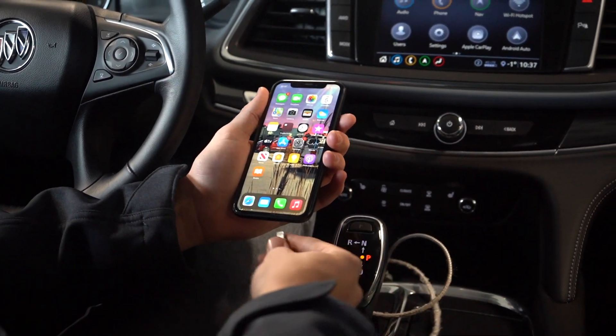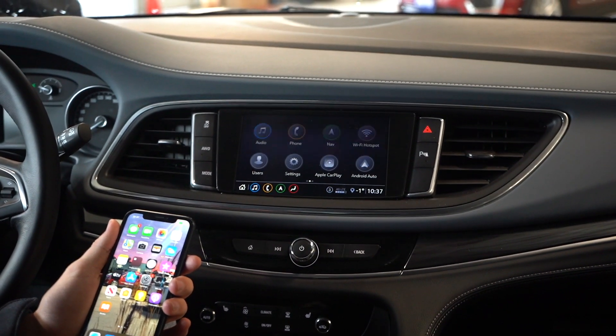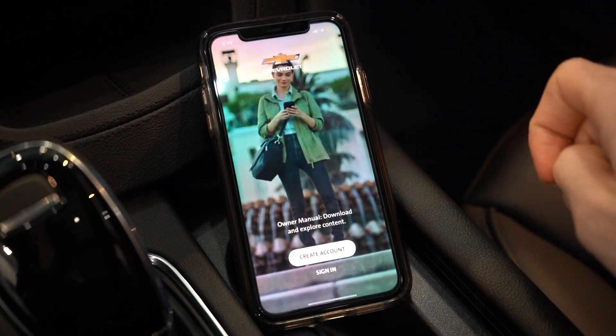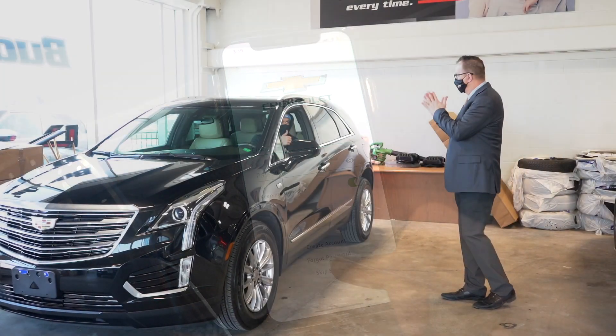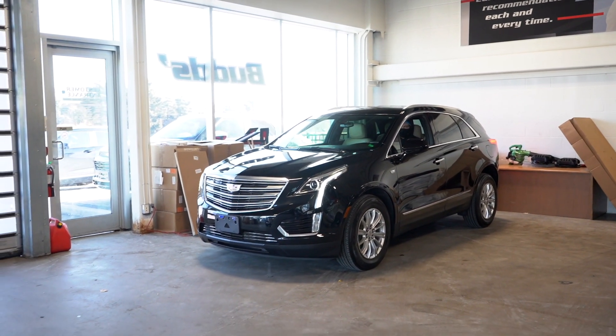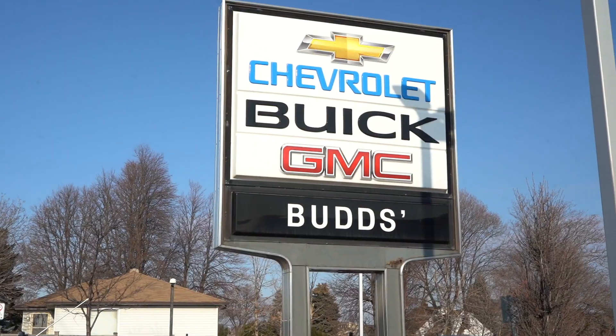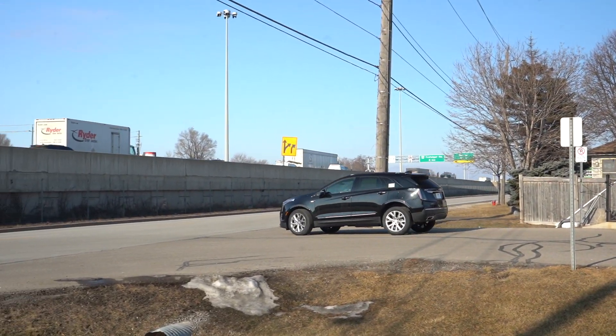If your vehicle has Apple CarPlay or Android Auto, you will learn how that works, and your salesperson will show you how to download the GM app that controls remote start, lights and horn, and many other features. After that, you are good to go. But don't worry, we will follow up with you soon, and of course, we're always just a phone call away. Thanks again for choosing BUDS, and enjoy your new ride.